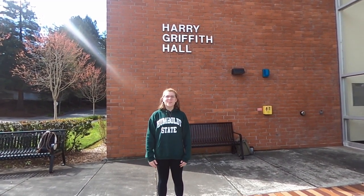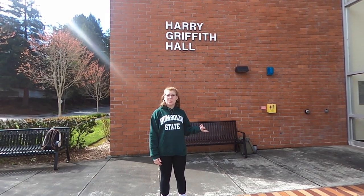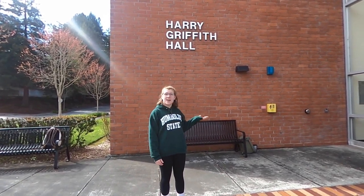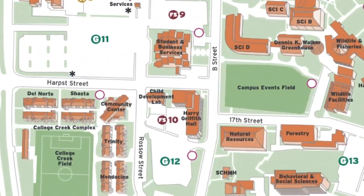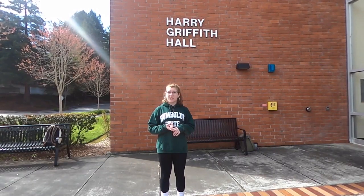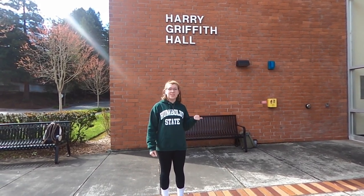Hi guys, my name is Mai Zan and welcome to Humboldt State University. Right now I'm going to be showing you our education department. We're sitting outside of Harry Griffith Hall. Our education major has three different areas that you can focus in: elementary education, secondary education, and special education. So let's go take a look inside.